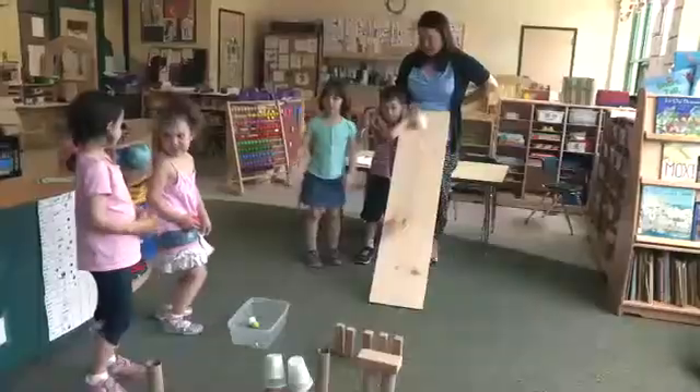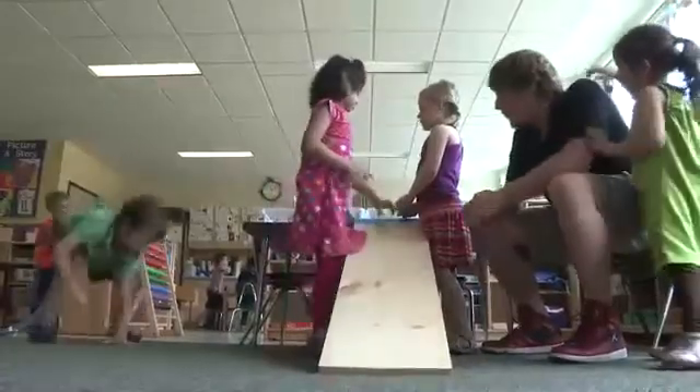In our classroom, we are exploring ramps. We are rolling and sliding different objects down ramps and sending balls down tracks.